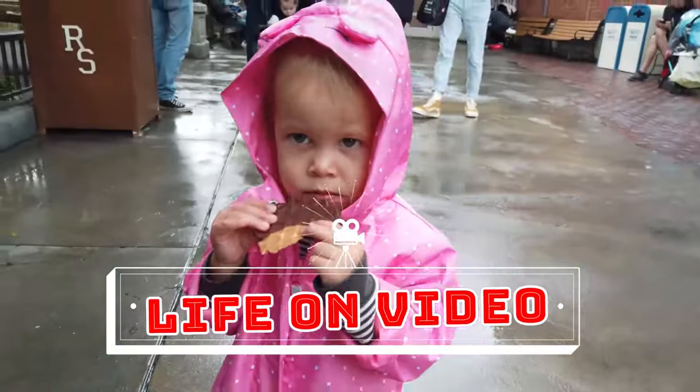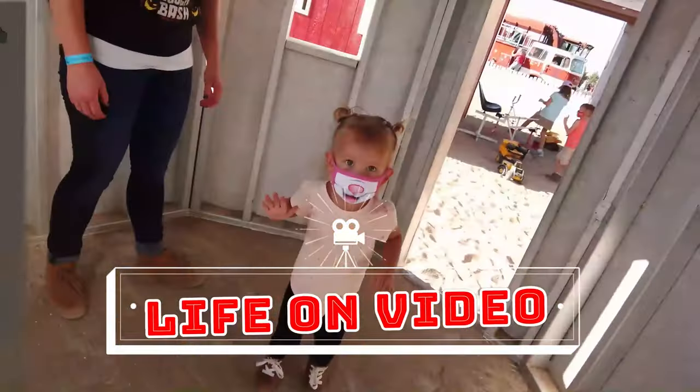You're watching Life On Video. What's up everybody? Welcome back to another episode of Life On Video. Today we're back in Phoenix, Arizona at the Arizona Science Museum. Let's check it out.